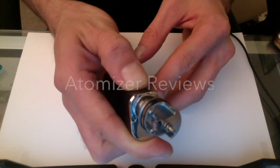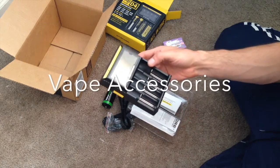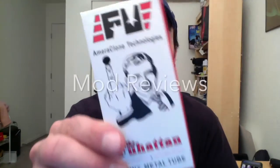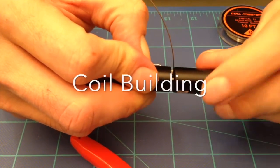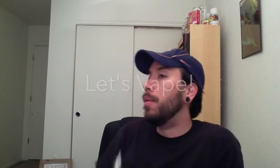The Vape Passion Show, episode 14. Hey everybody, welcome to the show. I hope you're all doing well.